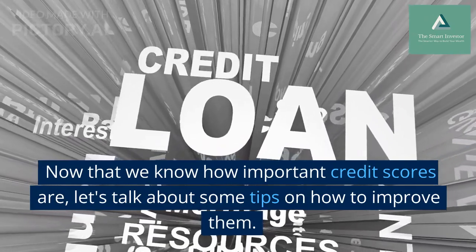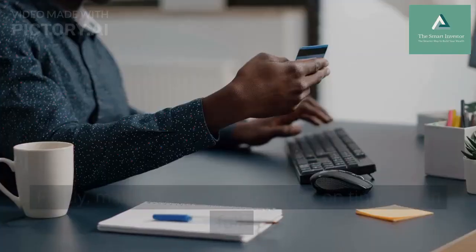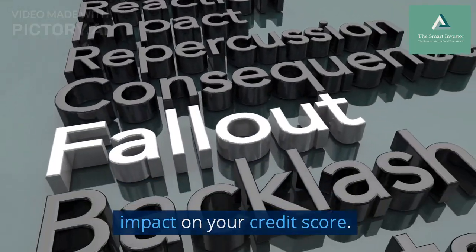Now that we know how important credit scores are, let's talk about some tips on how to improve them. Firstly, make sure to pay your bills on time and in full. Late or missed payments can have a negative impact on your credit score.